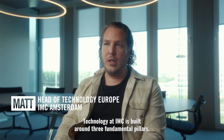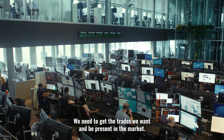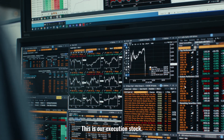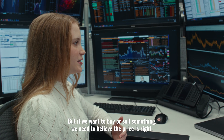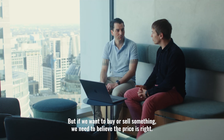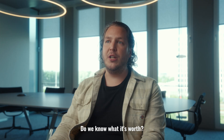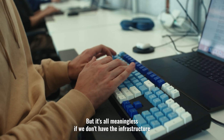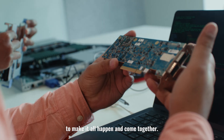Technology at IMC is built around three fundamental pillars. We need to get the trades we want and be present in the market — this is our execution stack. If we want to buy or sell something, how do we do it? But if we want to buy and sell something, we need to believe the price is right. This is where strategy comes in. Do we know what something's worth? But all of that is meaningless if we don't have the infrastructure we need to make it all happen and come together.